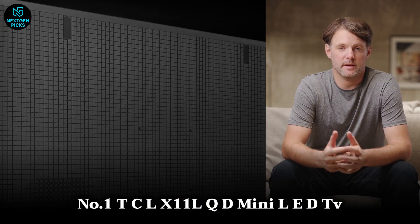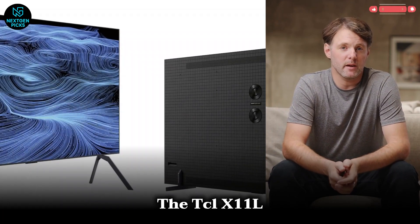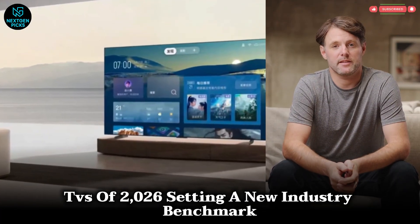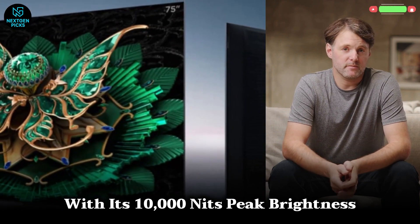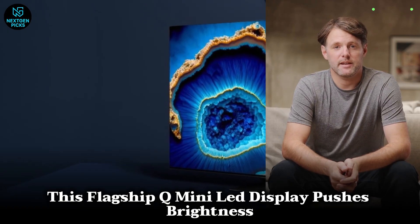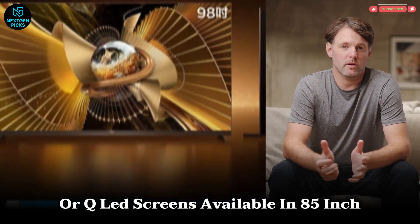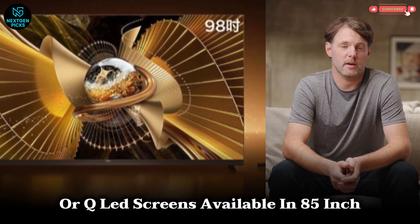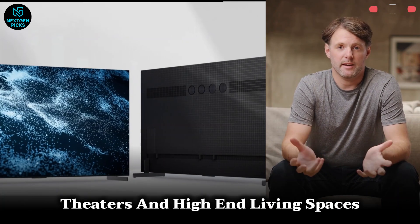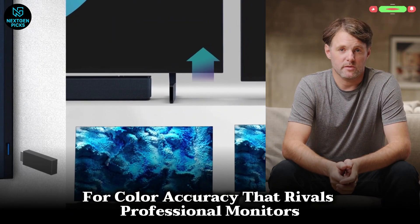Number 1: TCL X11L QD Mini-LED TV. The TCL X11L is positioned as one of the most powerful and premium TVs of 2026, setting a new industry benchmark with its 10,000 nits peak brightness and over 20,000 local dimming zones. This flagship QD mini-LED display pushes brightness, contrast, and detail far beyond traditional OLED or QLED screens. Available in 85-inch, 98-inch, and 115-inch sizes, it's engineered for home theaters and high-end living spaces. The RGB backlight structure enhances every hue for color accuracy that rivals professional monitors.